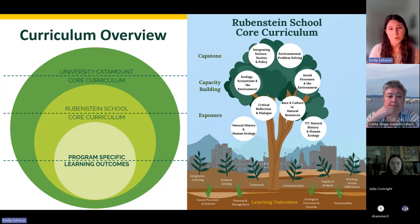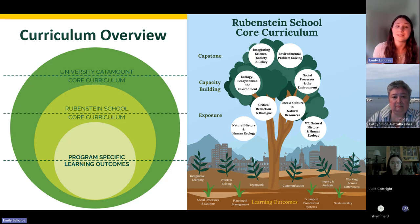Throughout the Rubenstein core, students engage in knowledge areas and learning outcomes listed along the bottom — competencies like integrative learning, problem solving, teamwork, communication, inquiry and analysis, and working across difference — through field experiences, policy conversations, interdisciplinary approaches, and real-world environmental issues through project-based work in capstone courses. Ultimately, our goal is that every Rubenstein student, regardless of major, graduates with the confidence to integrate and apply those knowledge areas across disciplines through professional and personal lives.